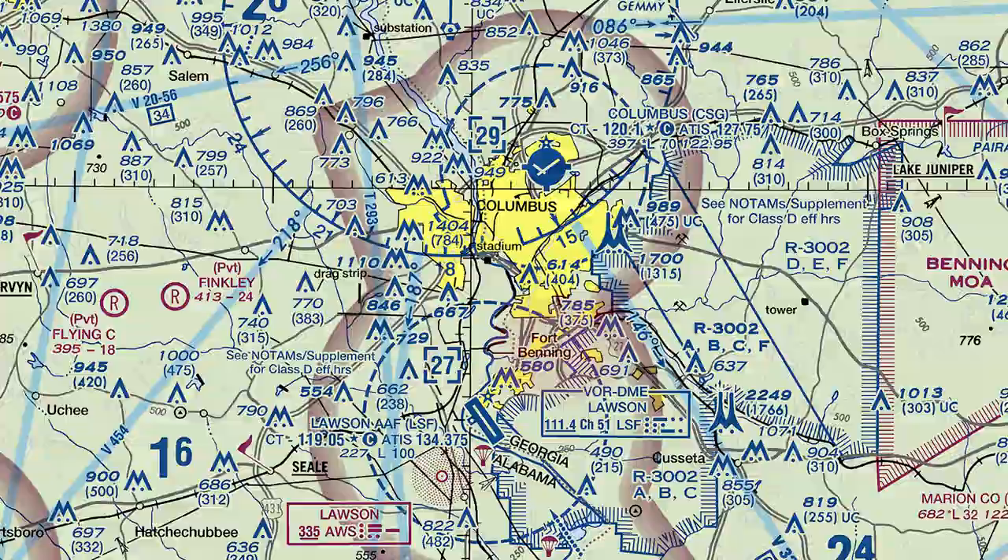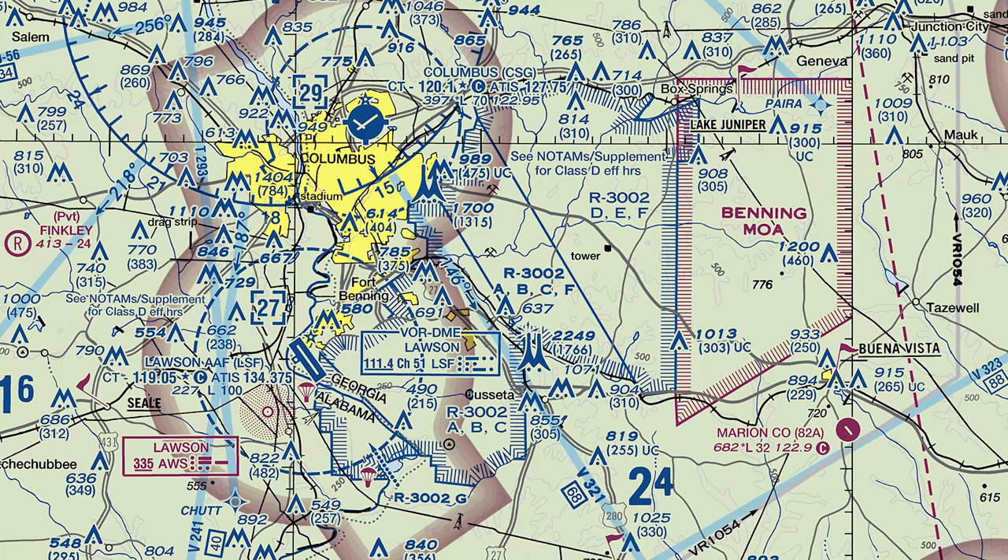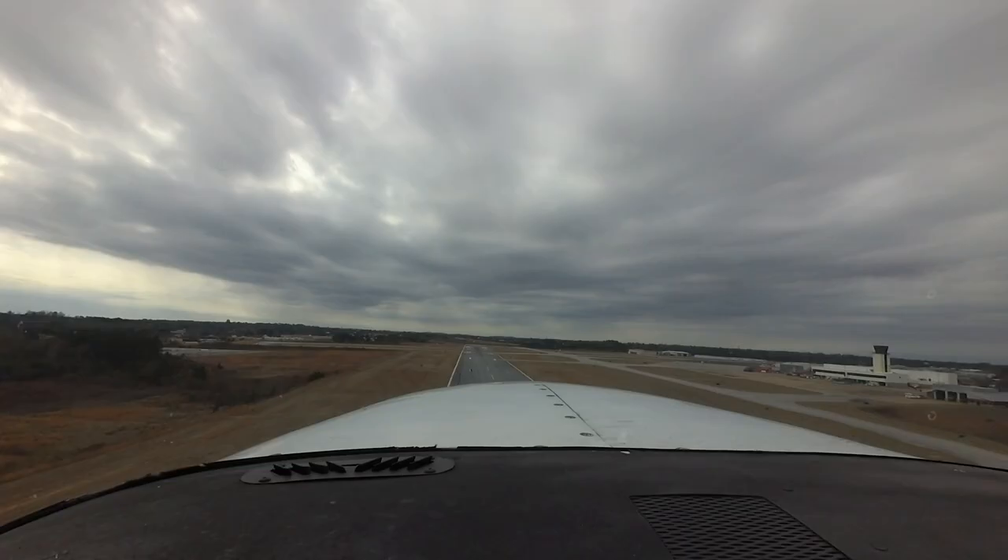Fort Benning and its associated restricted airspace begins just 3.5 miles south of Columbus, and pilots approaching from the east and south must make themselves aware of this airspace in order to avoid possible conflicts.